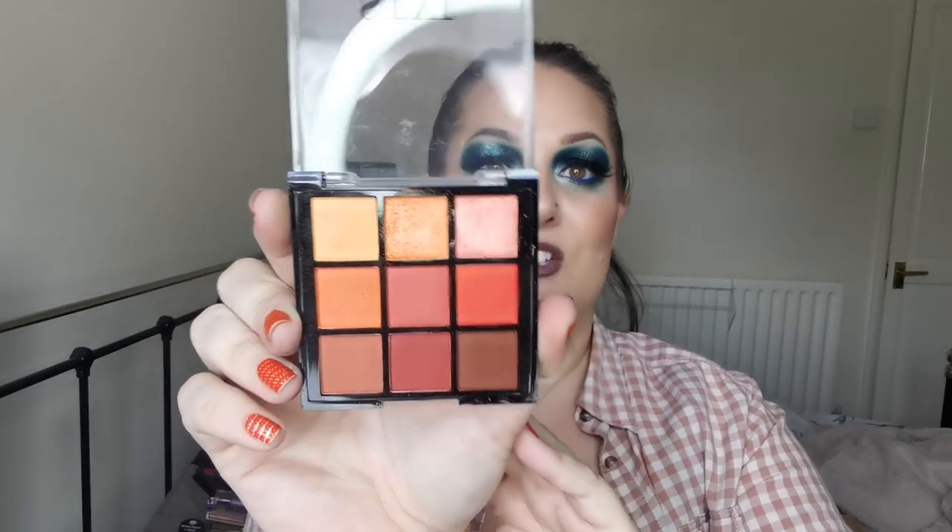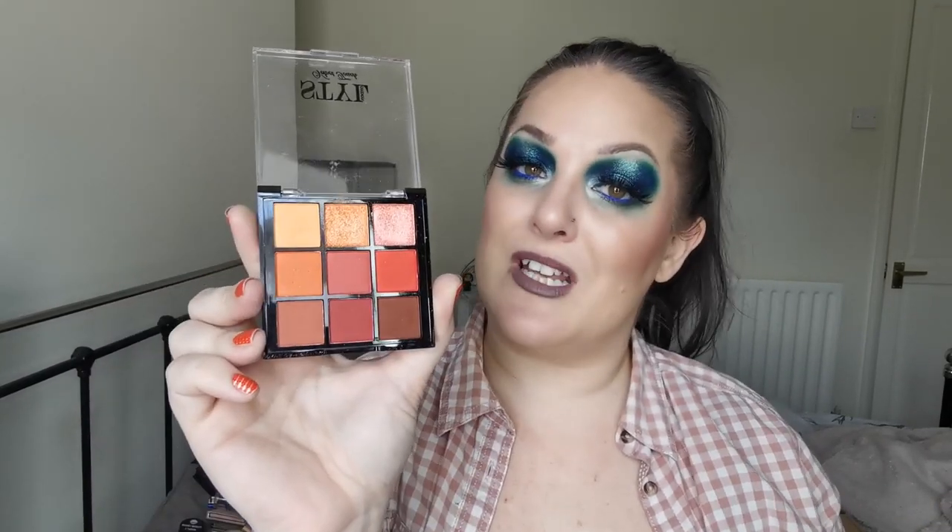And then next up I have the Style London Devil Eyeshadow Palette. This performs beautifully and the eye looks I did looked beautiful. But I just don't reach for it. I think where it's just a monochromatic red and orange, I don't know what it is, but I don't reach for it. So this is going to be going in the declutter pile.